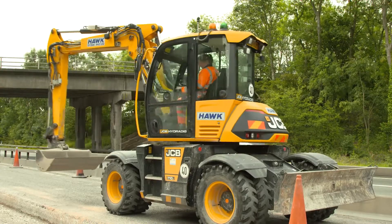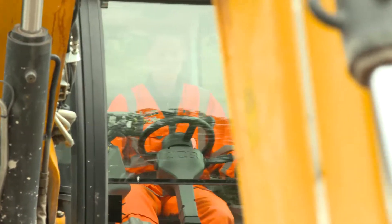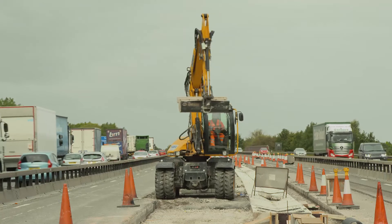Customers so far are looking more and more at the HydraDig. I think they're starting to recognise what the product has, what it can do, and the advantage that it has by its increased manoeuvrability and visibility.